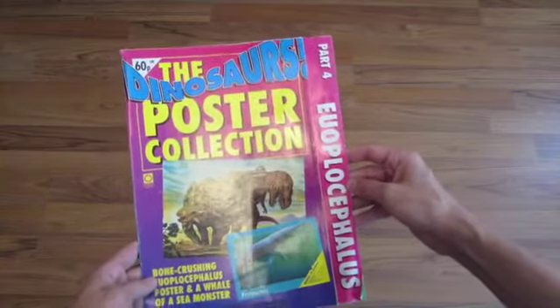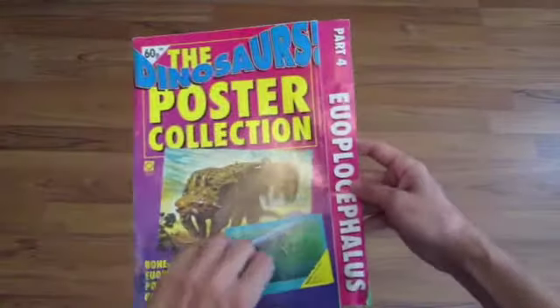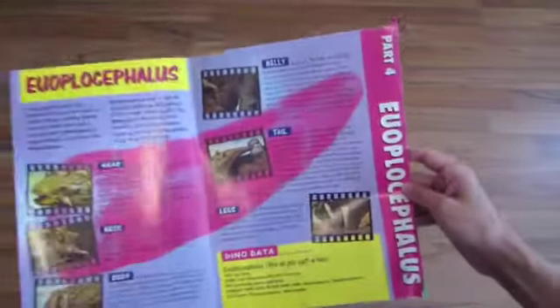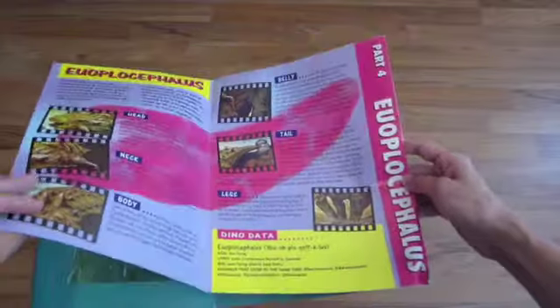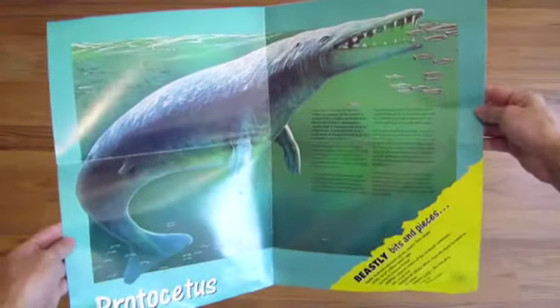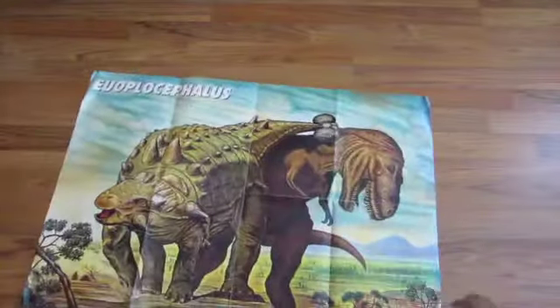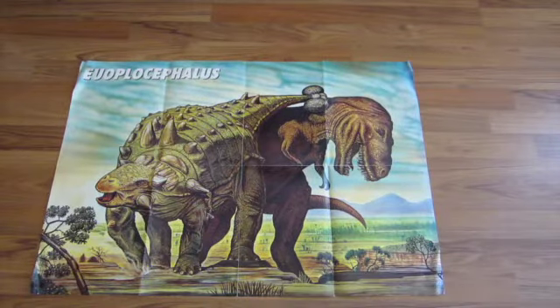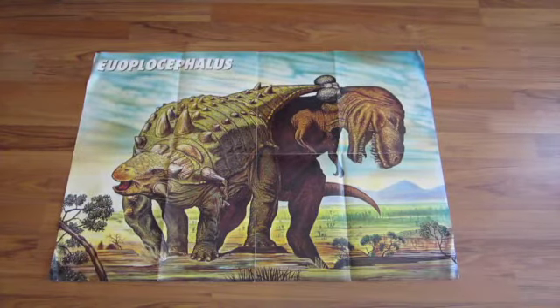Part four is Euoplocephalus — bone-crushing Euoplocephalus poster and a whale of a sea monster. Opening it up, you can see some of the information; the mammal this time is Protocetus, a prehistoric whale. The full-size poster is a stunning piece of artwork — I always remember this being one of my favorites as a kid. It shows the Euoplocephalus banging a T-Rex on the head, really quite evocative.